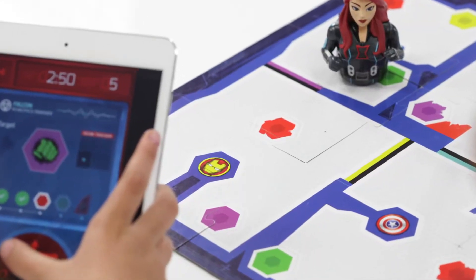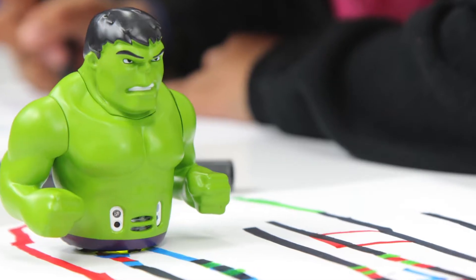Hi guys, this is Katie. Hey guys. Katie, can you tell us what you do here at OzoBot? Absolutely. I am the lead product designer here at OzoBot. The playfields, the marble skins — I had a hand in all of it.